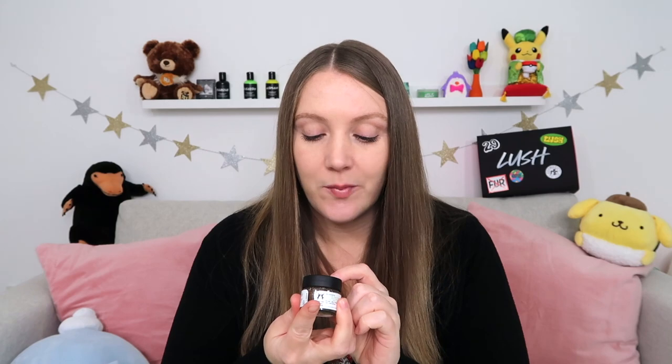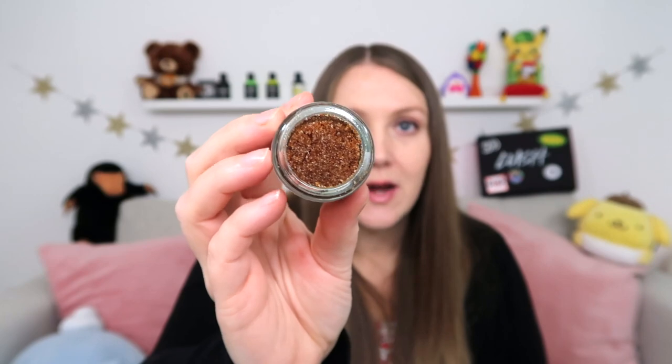Moving on to the next item, it appears to be a lip scrub, which is very exciting because I need a new lip scrub. The new lip scrub in the box is the Espresso Lip Scrub. I'm guessing it's going to be deliciously coffee flavored. It says: 'Perk up your pout with a softening blend of Arango sugar and coffee oil.' It kind of looks like there are little chunks of coffee grounds in there. It smells like a coffee house - you know, like when you walk into Starbucks or Costa. It's delicious. Let me give it a little taste.